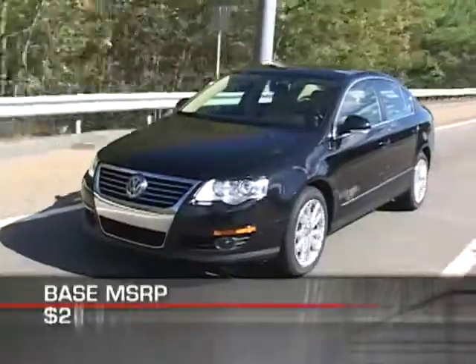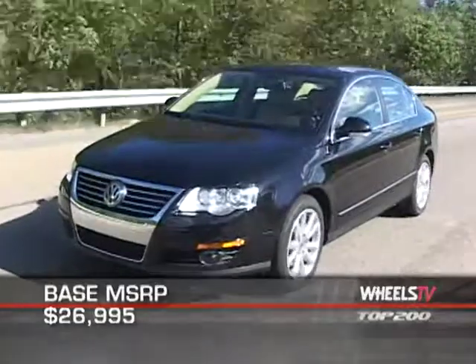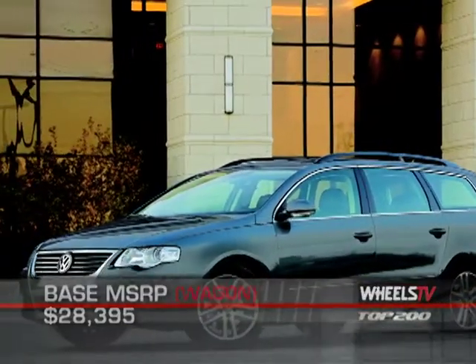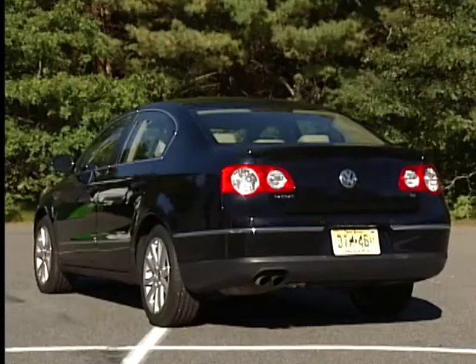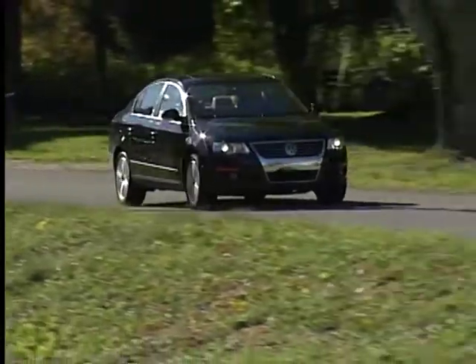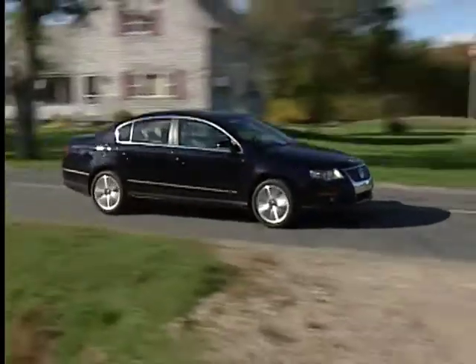Base MSRP of the 2010 Volkswagen Passat is $26,995. A Passat wagon will start at $28,395. The Passat is backed by a five-year, 60,000-mile powertrain warranty. Available as a sedan or wagon, the 2010 VW Passat offers a well-crafted family hauler that is engineered for both comfort and performance.